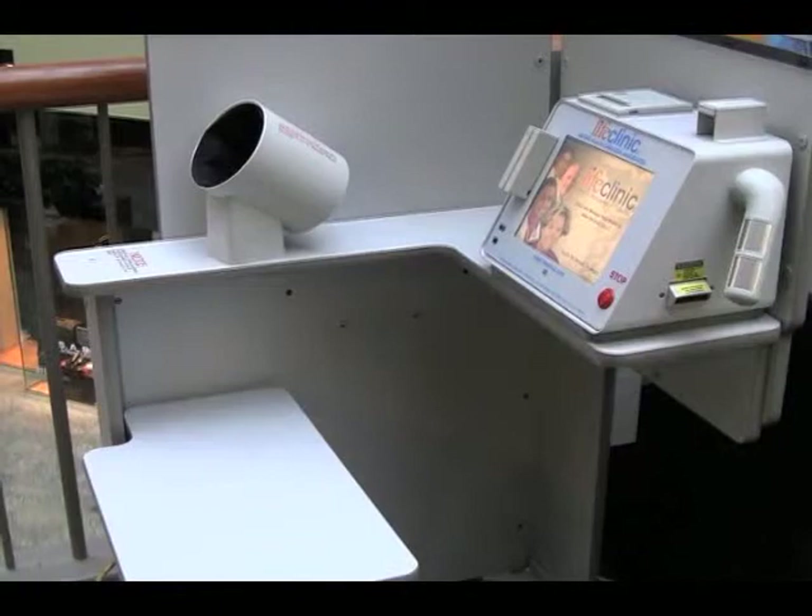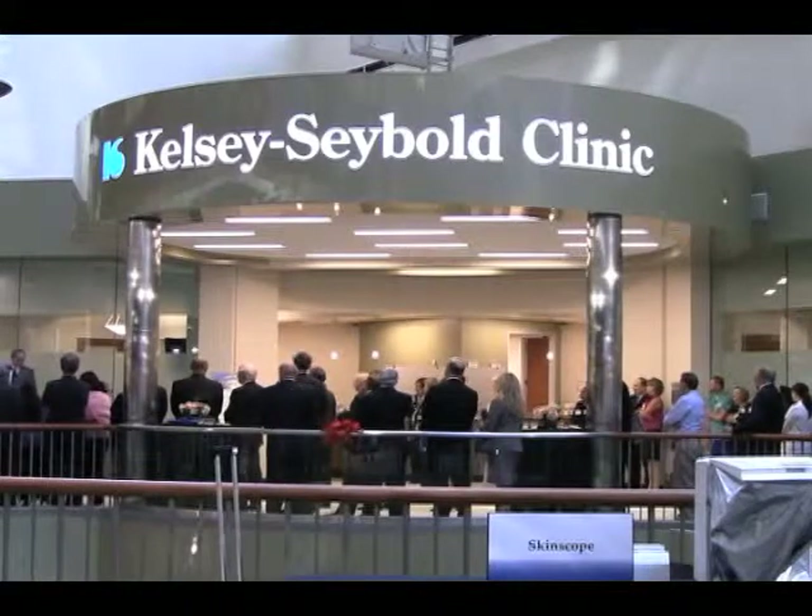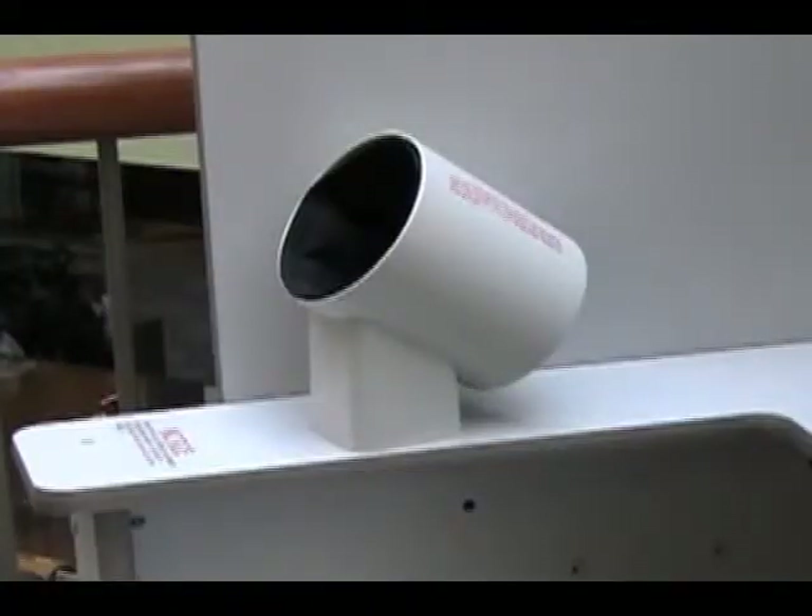We have a blood pressure kiosk here that's about 100 steps from the front door of our clinic. It accurately measures your blood pressure along with your BMI. The kiosk, next to the new Kelsey-Seybold Clinic downtown at the shops, is one of the most frequented by downtown employees during business hours.